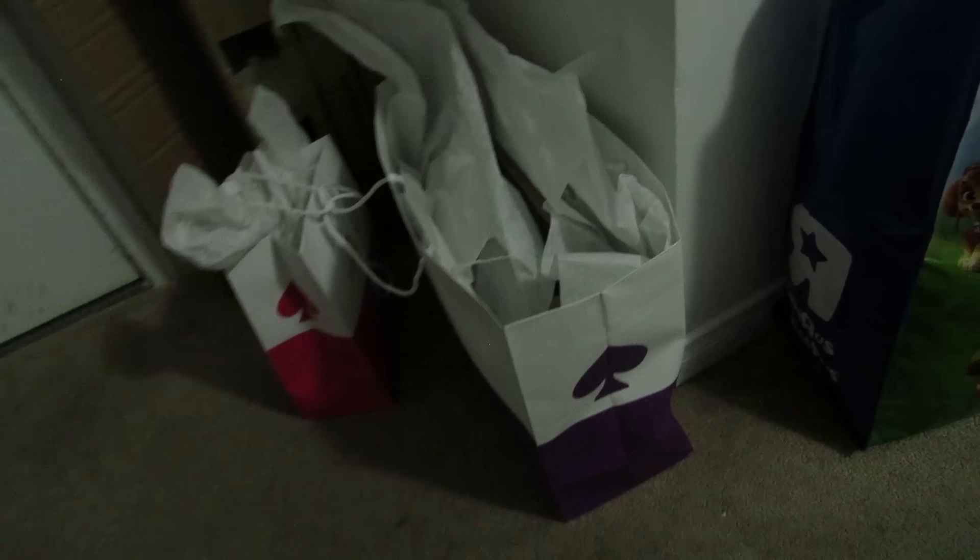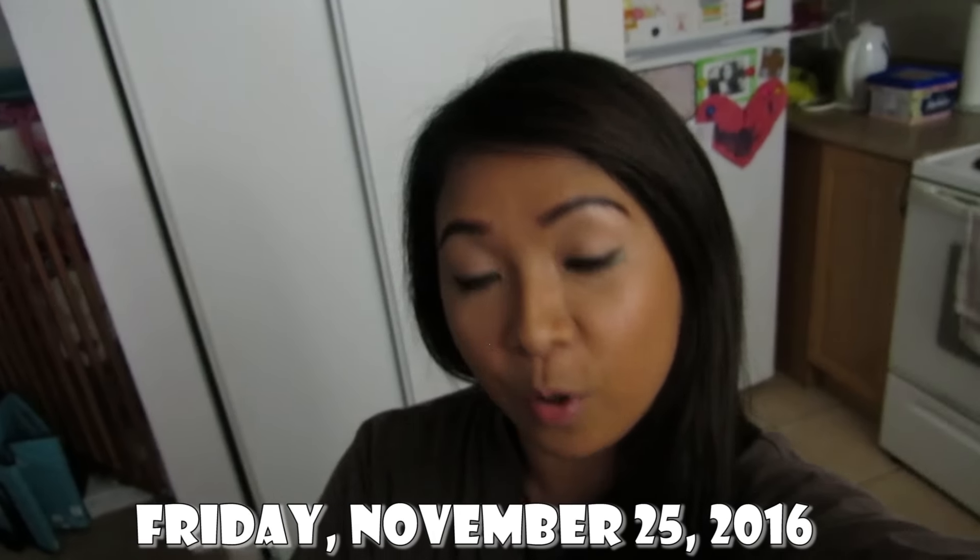Hey guys, happy Friday! My cousin slept over last night because today is their PA day — a day off from school. We went to the mall earlier around 12 o'clock and only stayed for about half an hour. It was pretty busy because of course it's Black Friday. This is how I'm starting off our Niagara Falls vlog. Chris is actually at work right now — he was planning to leave early but since my cousins are here, he'll stay the whole day.